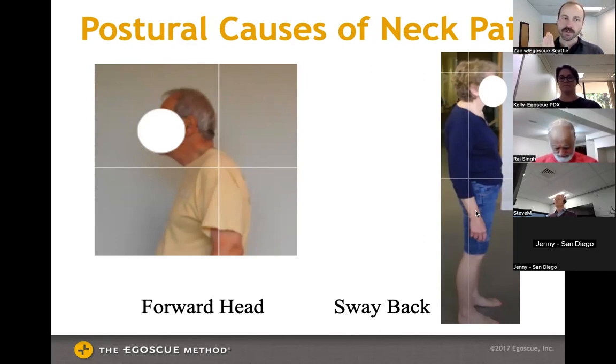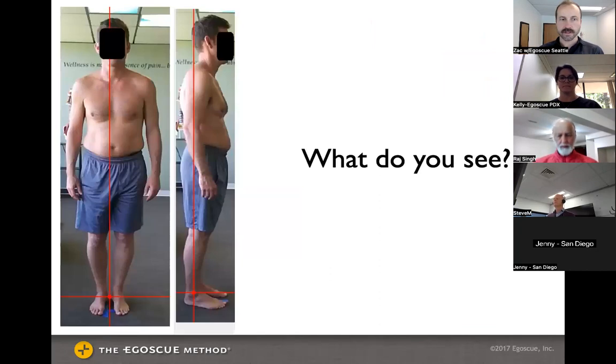Once the spine is in a more natural curve, the head can be happy on top. Now's your chance to participate — put it in the chat or unmute yourself and tell me one or two things you see with this person's posture based on what we've described. What looks off? Or is he perfect?